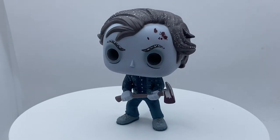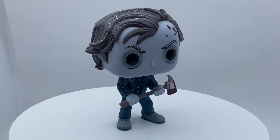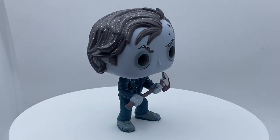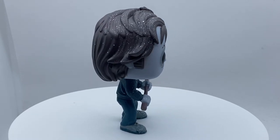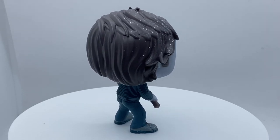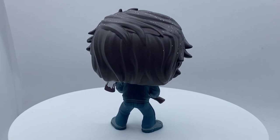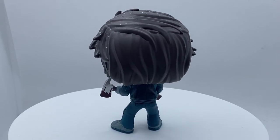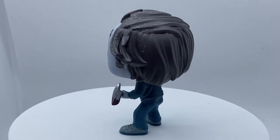There is just so much awesome detail on this pop. I want to give it a 9.5 out of 10 — definitely one of the best chases ever made. This is a must-have for any horror fan, Jack Nicholson fan, or Shining fan. Make sure you get this one. When I saw it on Amazon I immediately bought it because I love The Shining.